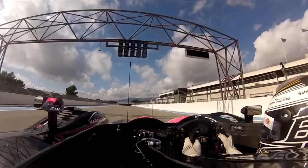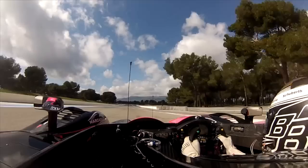Hello, I am Bertrand Baguette. You are in my car for one lap of Le Castellet. It's the Morgane LMP2, number 35 of Oak Racing.